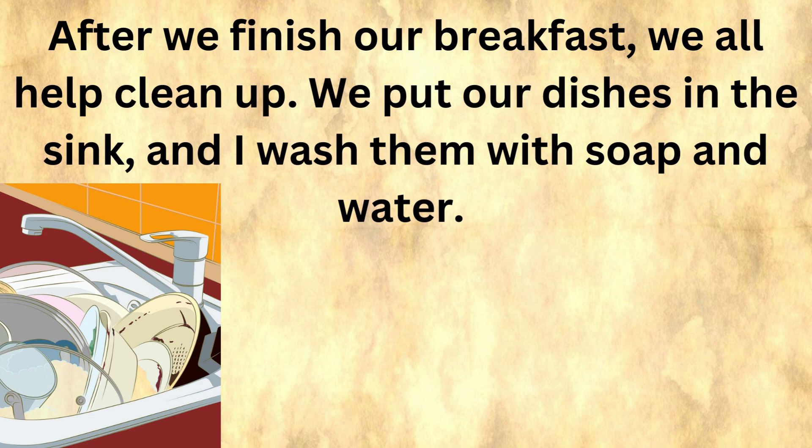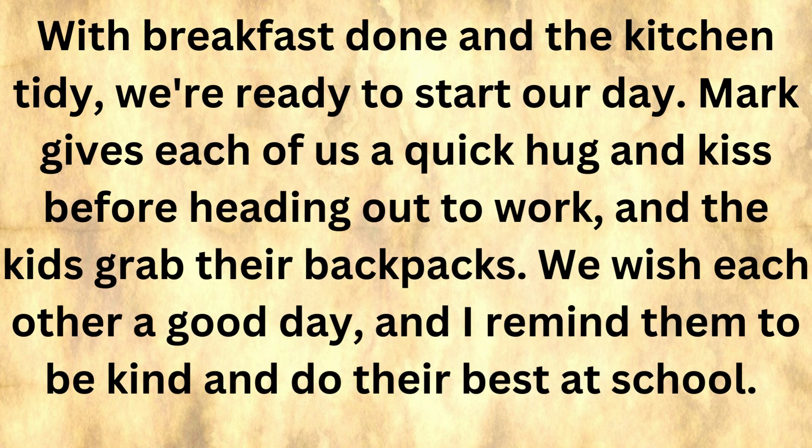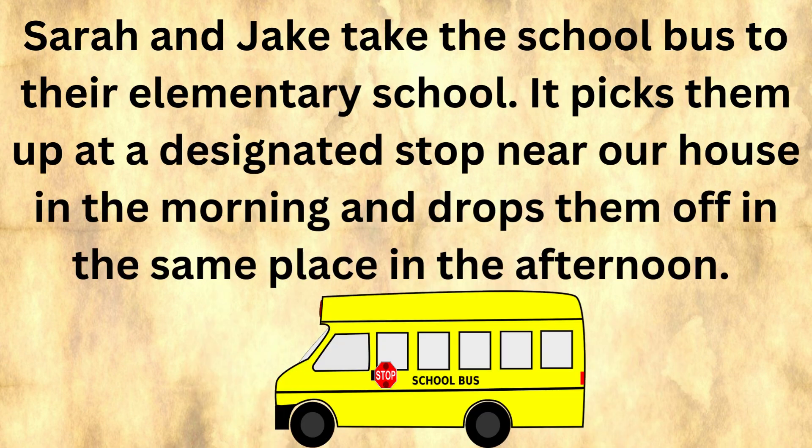After we finish our breakfast, we all help clean up. We put our dishes in the sink, and I wash them with soap and water. Mark and the kids help by wiping down the table and putting away any leftover cereal and bananas. With breakfast done and the kitchen tidy, we're ready to start our day. Mark gives each of us a quick hug and kiss before heading out to work, and the kids grab their backpacks. We wish each other a good day, and I remind them to be kind and do their best at school. Mark usually drives to work in our family car — a sedan that comfortably fits him and any work-related items. Sarah and Jake take the school bus to their elementary school, which picks them up at a designated stop near our house.